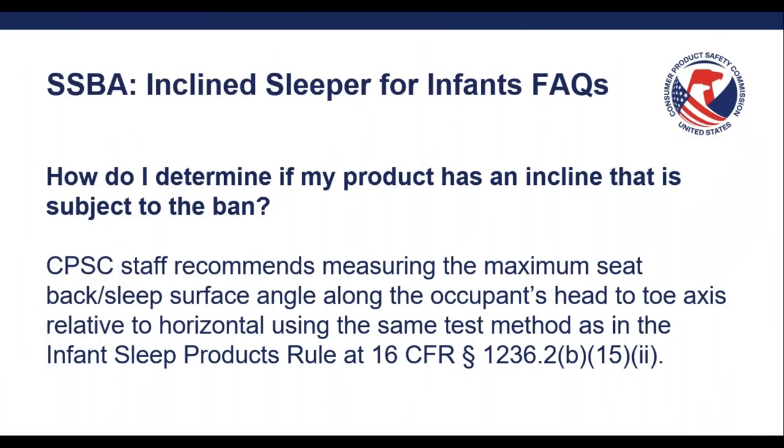How do I determine if my product has an incline that is subject to the ban? The SSBA does not provide a specific method for how to measure the seat back or sleep surface angle. CPSC staff recommends measuring the maximum sleep surface along the occupant's head-to-toe axis relative to horizontal, using the same test method as in the ISP rule.